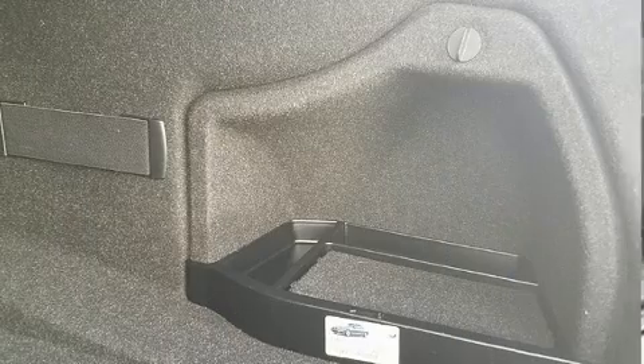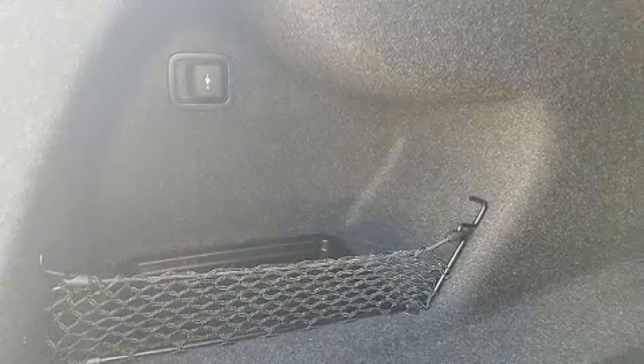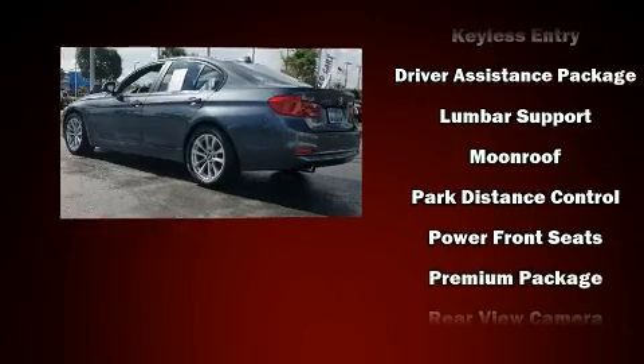BMW also prioritized safety and security with features such as dual front impact airbags with occupant sensing airbag, anti-whiplash front head restraints, and 4-wheel disc brakes with ABS.